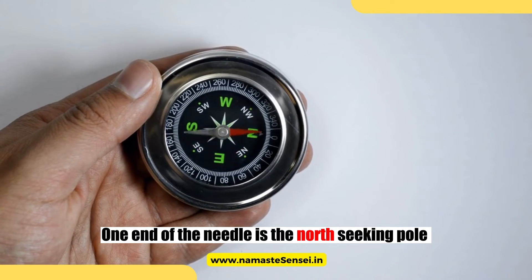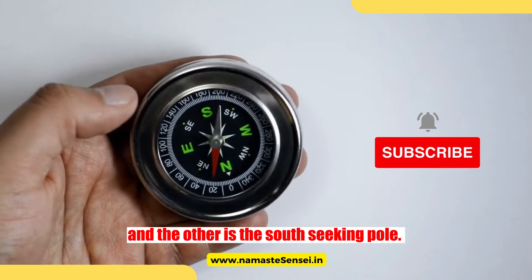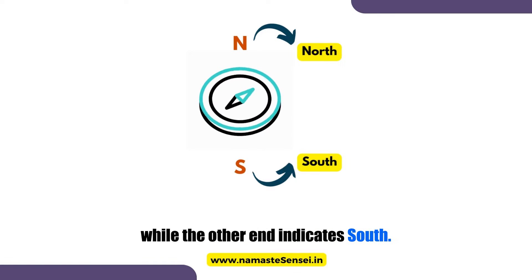One end of the needle is the north-seeking pole, usually marked with an N or colored differently. And the other is the south-seeking pole. The end pointing north indicates geographic north, while the other end indicates south.